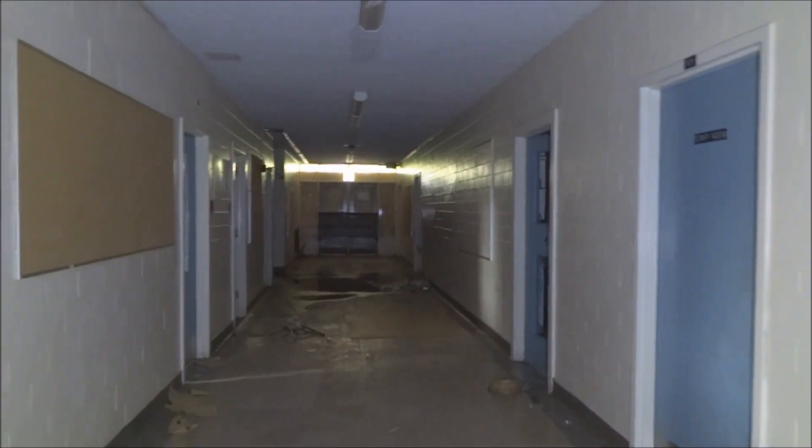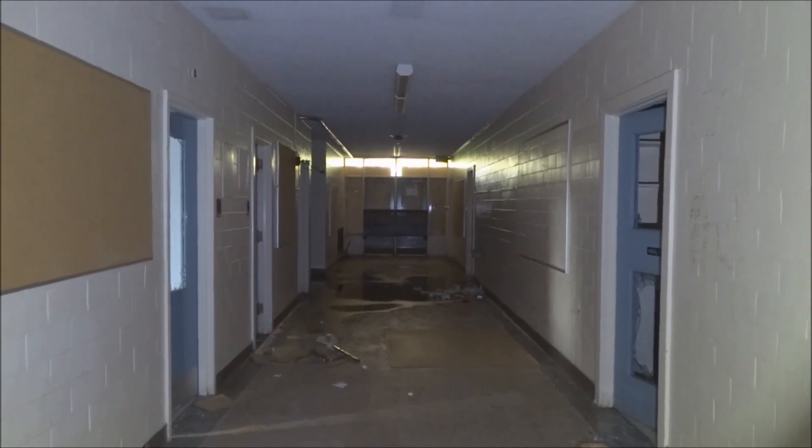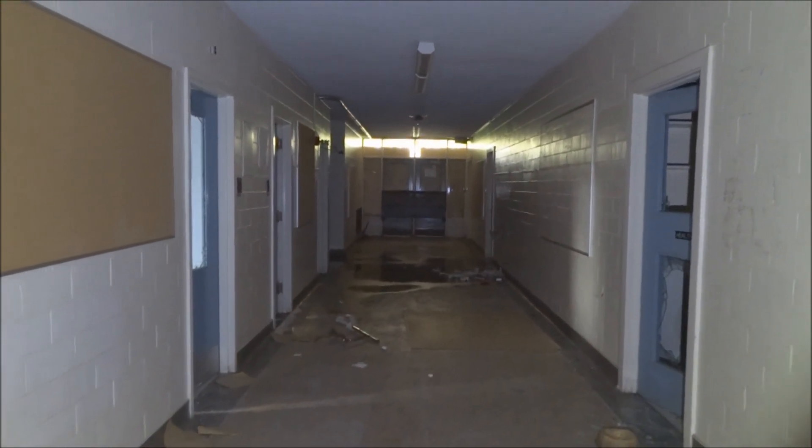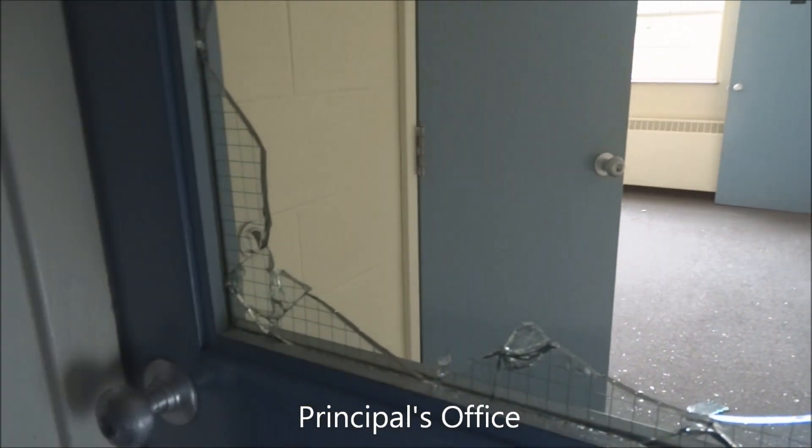Moving up to another level here. That's the front of the building, but I don't think it's the main entrance — you can see the doors aren't as wide. It's locked.